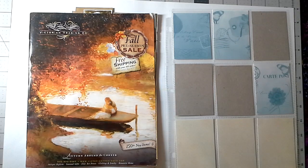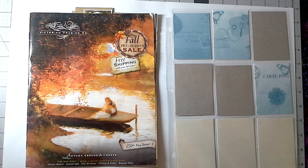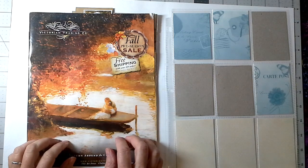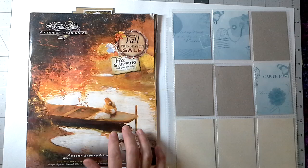Hey there friends, I hope you are having a delightful Woden's Day — it's Wednesday, September the 19th. I hope you guys are doing really good. I am harvesting this Victorian Trading Company catalog. This is one of my very favorite catalogs.